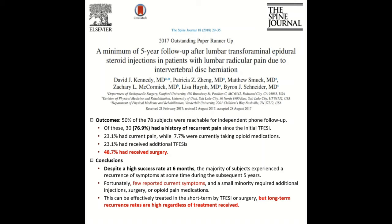So what did this tell us? Despite a high success rate at six months, the majority of patients still experience recurrence of symptoms during the five years. Fortunately, only about a quarter of them were currently painful, and a small minority required an additional injection. So injections are a great way to effectively treat short-term pain as a way to avoid surgery, but long-term recurrence rates as well as surgery are high regardless of what's done.